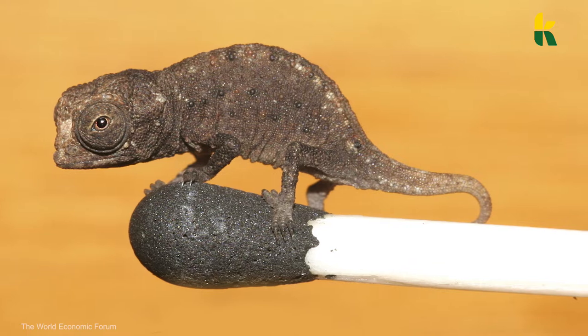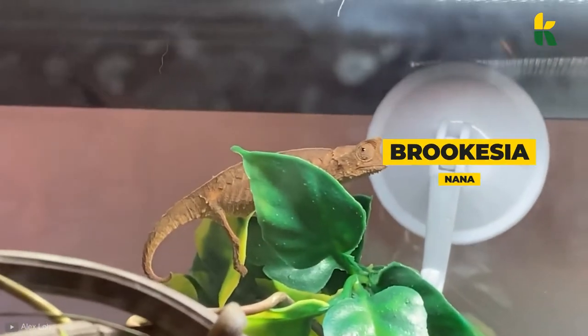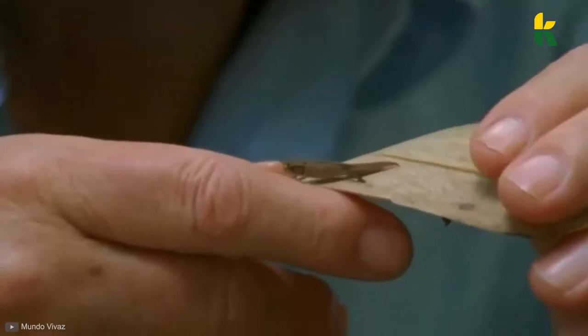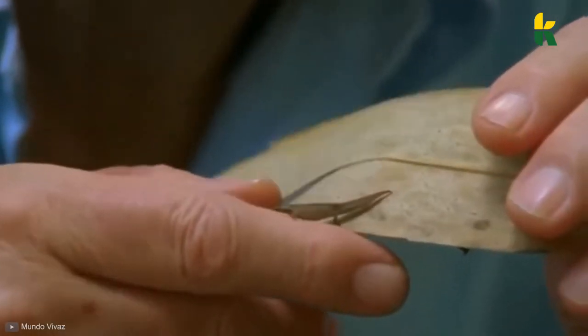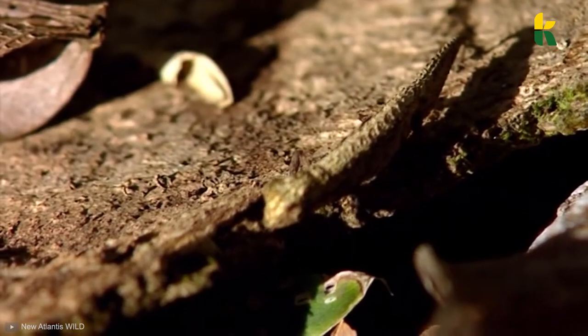Scientists found the male and female lizards in Madagascar. The new scientific name is Brookesia nana. Unlike many of the chameleons in the world, these little guys don't have the ability to change color — their skin remains the same wherever they go.